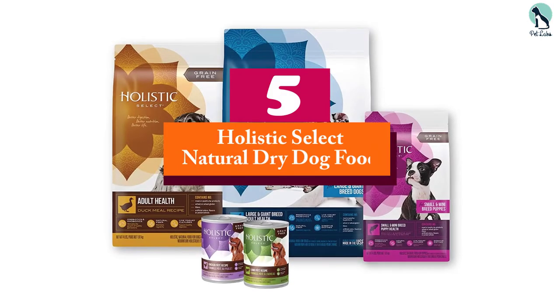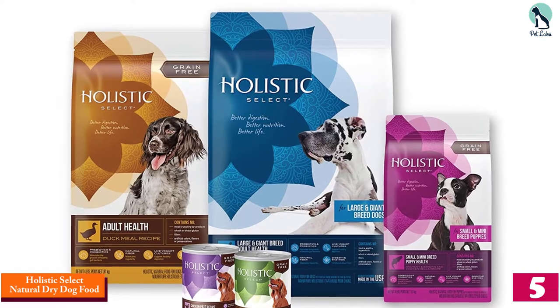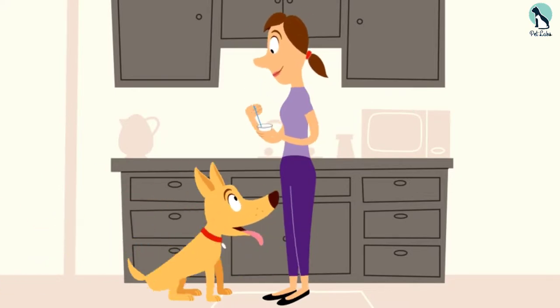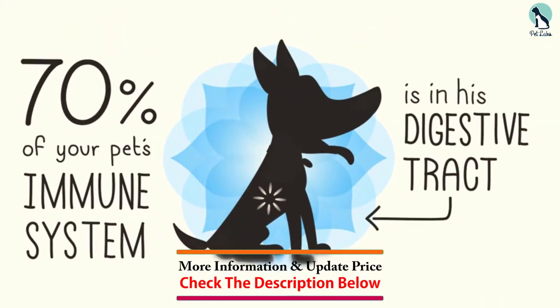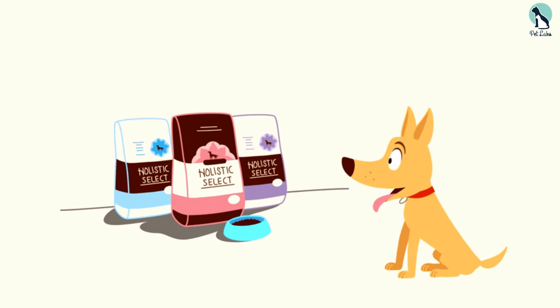Starting at number 5, we have the Holistic Select Natural Dry Dog Food. If you want to give your Great Dane the proper nutrition that it needs, then the Holistic Select Natural Dry Dog Food is what we would recommend. We consider this product our top choice simply because we believe that it's the perfect dog food for Great Danes. This dog food is specially formulated for those large breeds of dogs weighing 50 pounds or more.